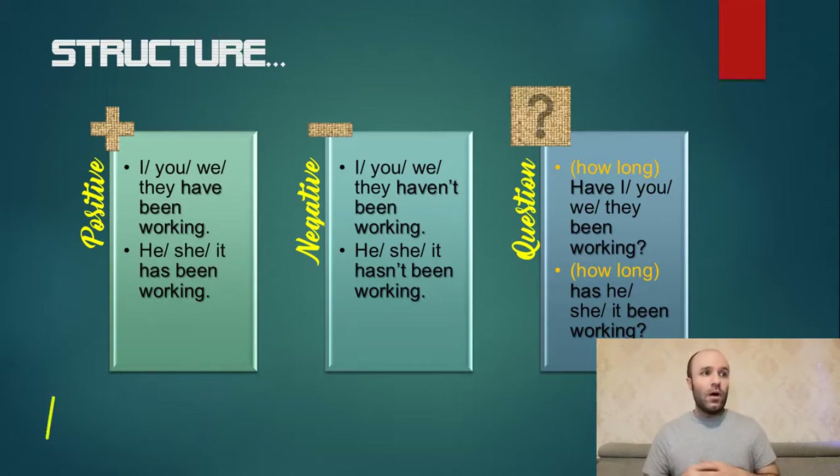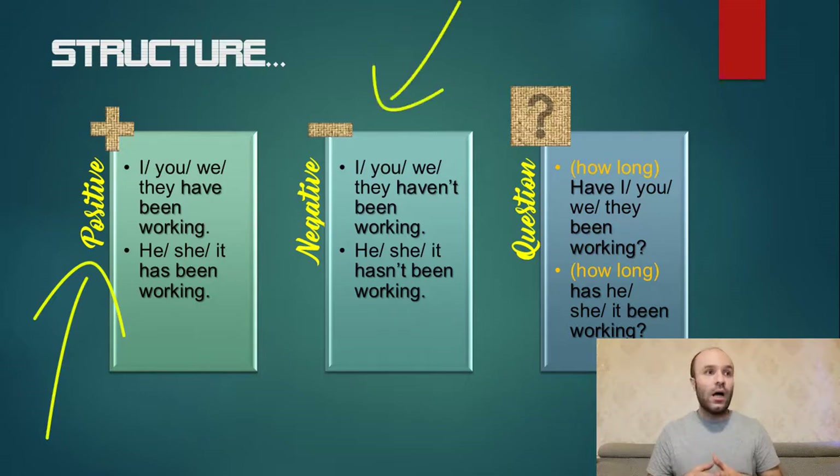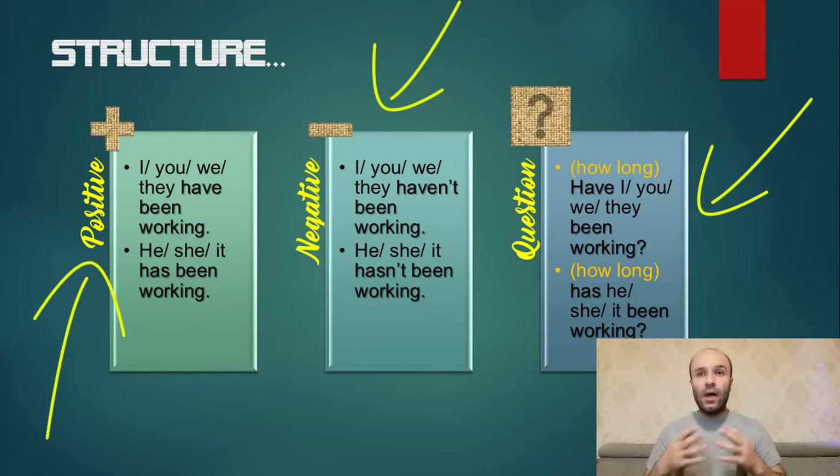In the positive form: I, you, we, they have been working; he, she, it has been working, because they are third person. In the negative form: I, you, we, they haven't been working; he, she, it hasn't been working. In question form: have I, you, we, they been working? Usually 'how long' comes at the beginning of these questions.